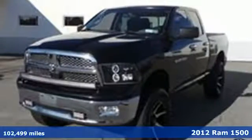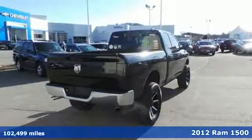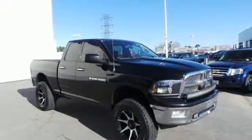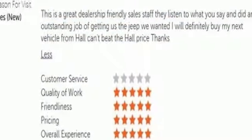Here's a 2012 Ram 1500. If you've been looking for a vehicle that can help you haul heavy loads, but you also need comfort and affordability, this is the truck for you. You get tons of features, including a tilt steering wheel, a CD player, a low tire pressure warning, an engine immobilizer, and anti-lock brakes with brake assist.